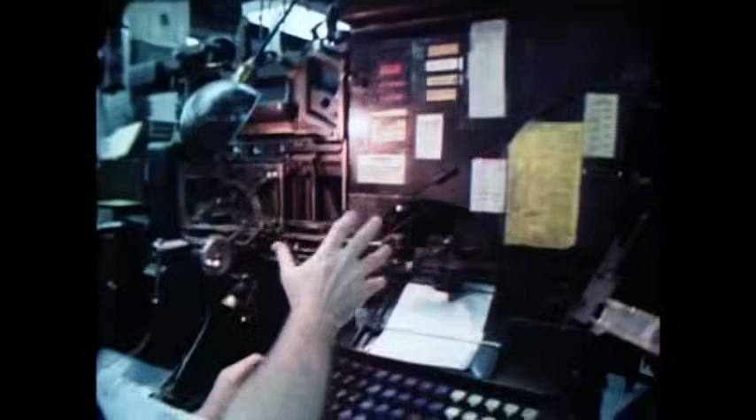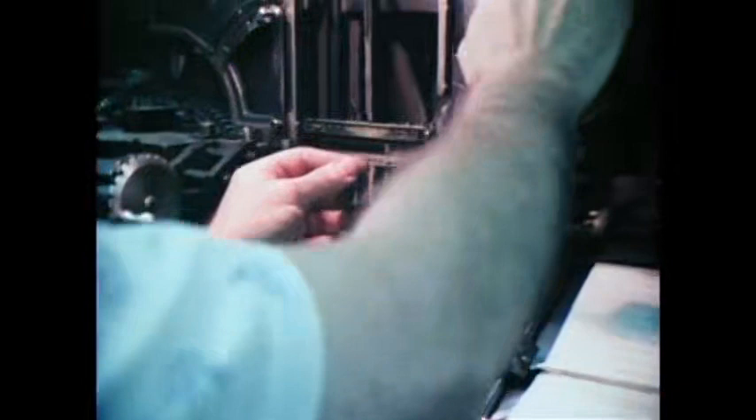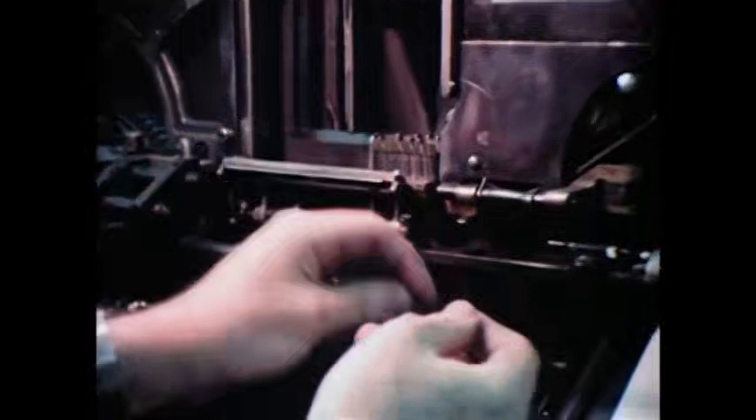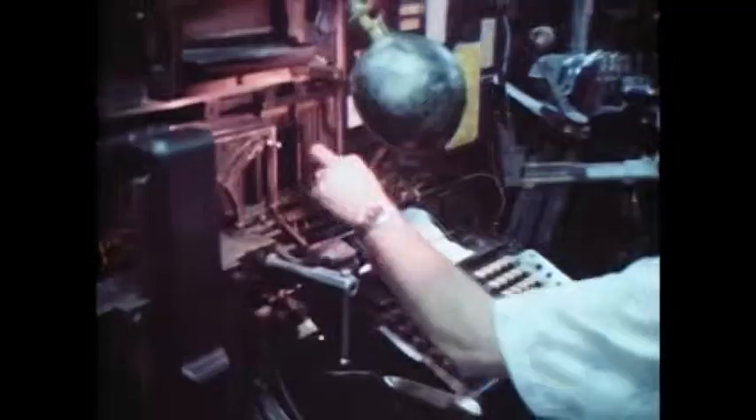It all begins with this machine — really, three machines in one: assembly, casting, and redistribution. In this portion of the machine, we keep these brass matrices, which have a letter punched into their edge — in this case, the letter M. When I press a key, these matrices will fall along this gravity chute and into the assembler. When I want to space a word, I'll drop in a space band, which is a steel wedge. It slides up and down and spreads the line to the exact size that I want in a column, so that every line is exactly equal to the other in width. When we send the line into the casting machine, this is what happens.